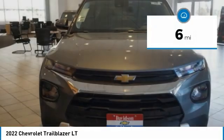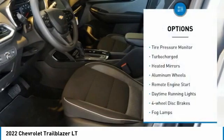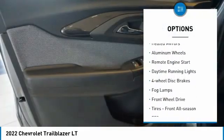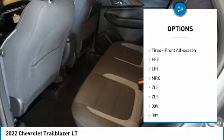This vehicle has less than 100 miles. Here are some of this vehicle's great options: tire pressure monitor, turbocharged, heated mirrors, aluminum wheels, remote engine start, daytime running lights.